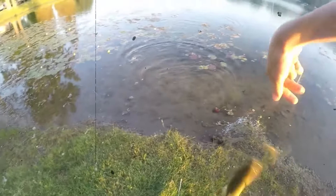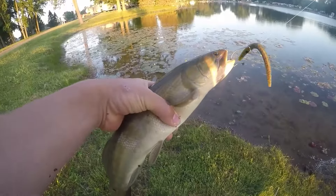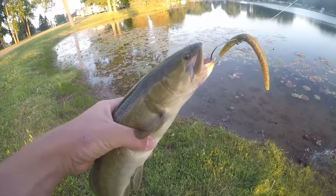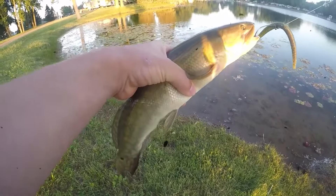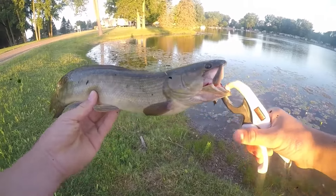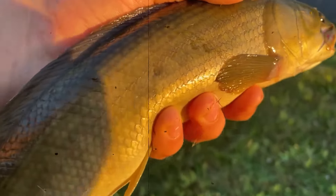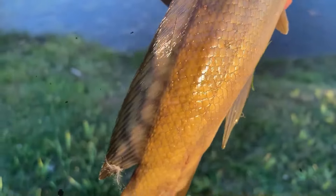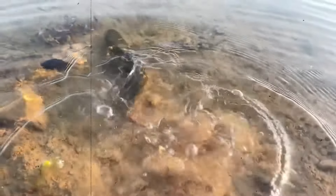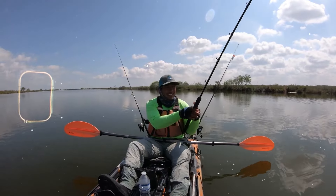Number seven: bowfin out of the water. The bowfin belongs to a group of fish called the Amiiformes, which dates back to the Cretaceous period over 100 million years ago, and they're still thriving today. Like other prehistoric fish, they can breathe both air and water while also doing just fine in low-oxygen environments. They go deep into the waters whenever they want and come out when it's time to eat.